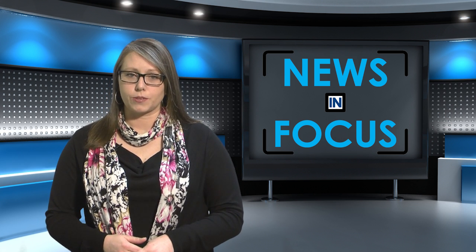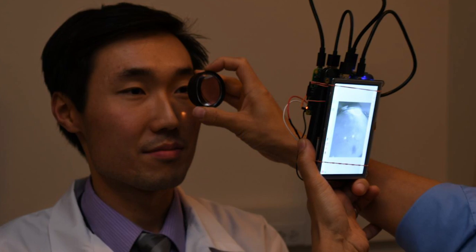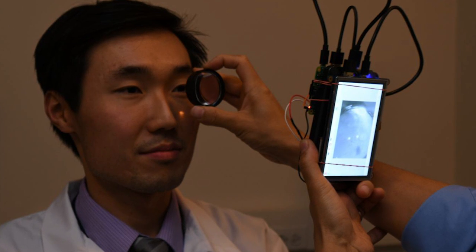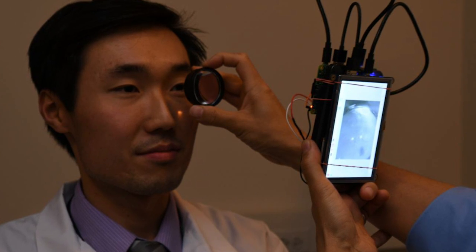Most retina cameras use white light, which is why pupil dilating eye drops are needed. The infrared light focuses the camera on the retina, after which a quick flash of white light is delivered as the picture is taken. These pictures show the retina and its blood supply, as well as a portion of the optic nerve that leads into the retina.